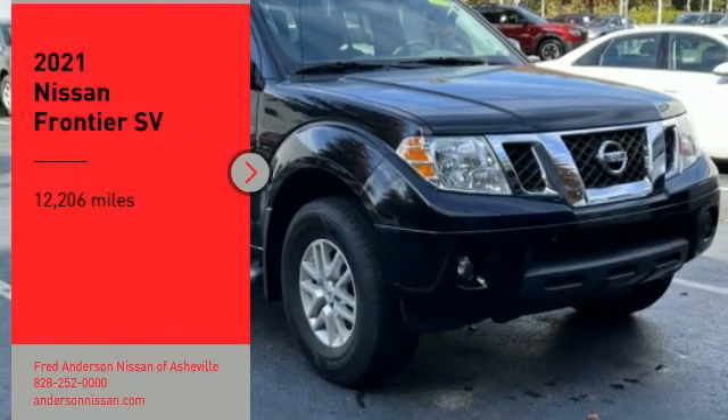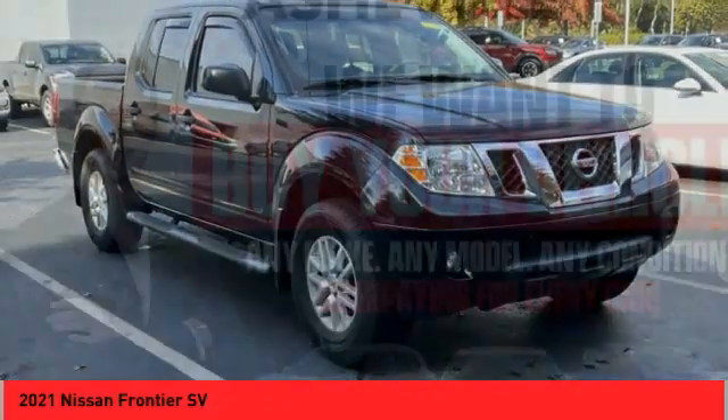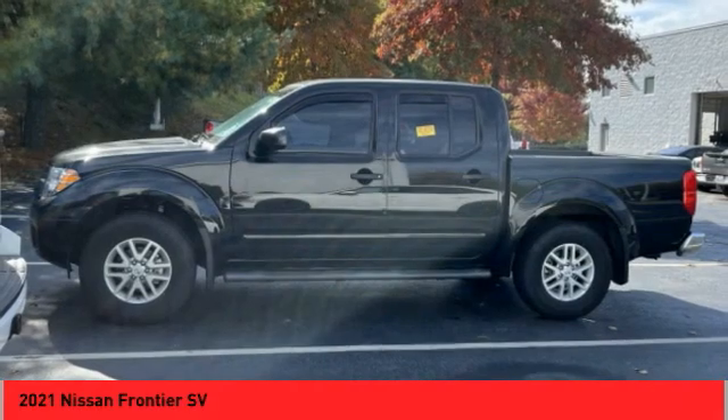Make a great choice today with the 2021 Frontier. The Nissan Frontier offers a full-length, fully-boxed frame for strength, serious off-road capabilities, and a five-star rating for side impact crash safety.